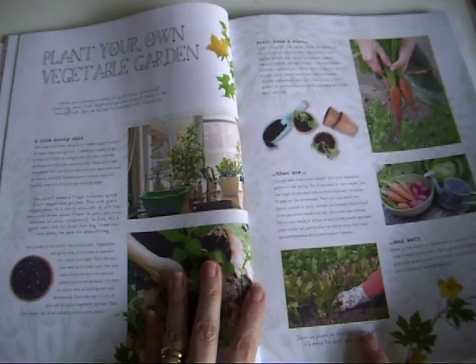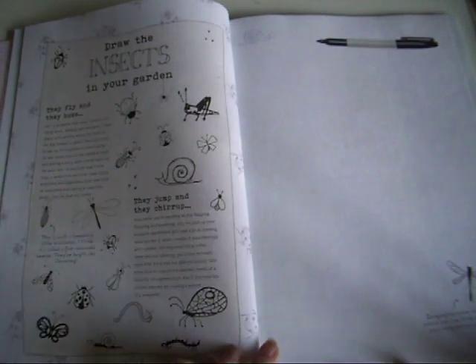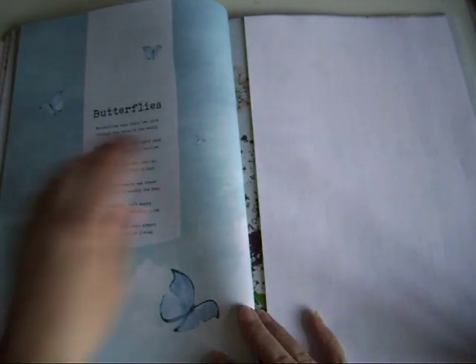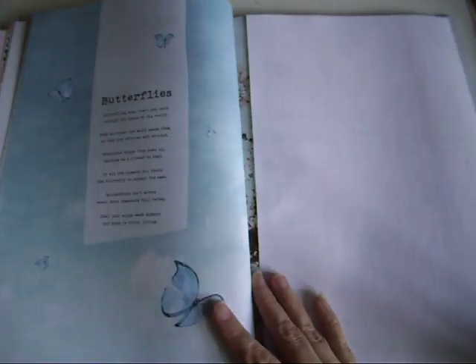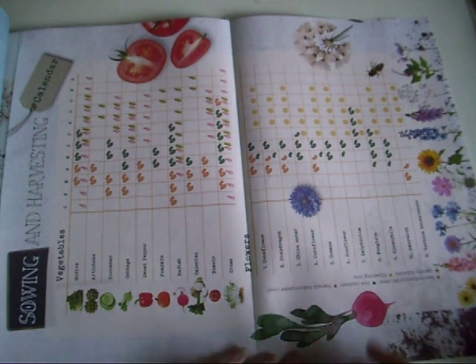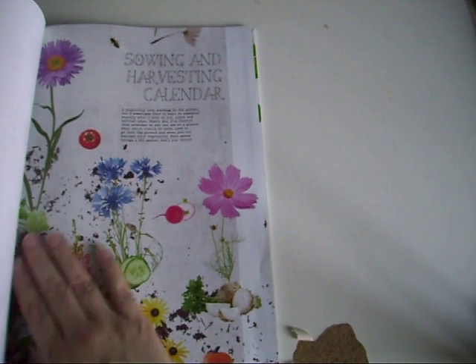We've got 'Plant Your Own Garden' and the florals that I would cut out and use in my journal. We've got 'Drawing Insects in Your Garden' - dragonflies, butterfly - that will end up in one of my journals. We've got 'When to Sow and When to Harvest' - it's like a pull-out. Even if you weren't using it as a calendar, it's just a really pretty page, and underneath are beautiful florals.